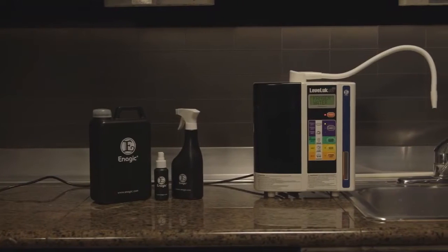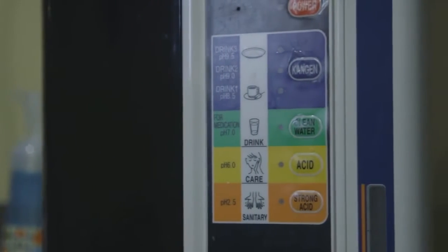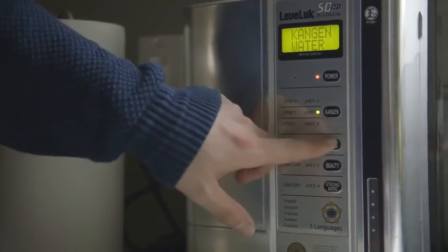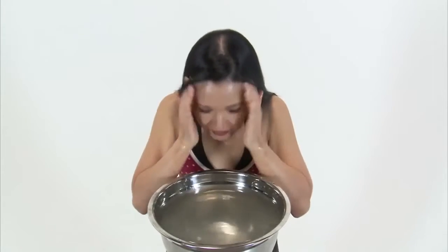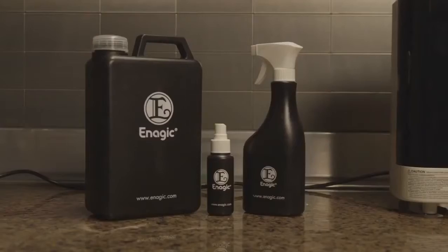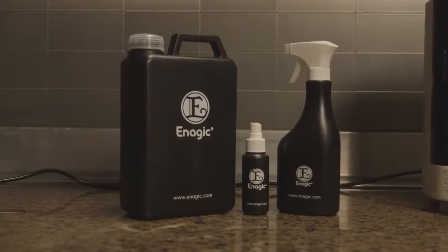That's not all this device can do. Your SD501 has other machine settings that make special waters to help you go green and chemical free in your home. The clean water setting has a neutral pH of 7 — great for cooking and baby formula. The beauty water setting makes a water with a pH of 6 that acts as a toner, balancing the pH of your skin for a soft, beautiful appearance. The strong acidic water has a pH of 2.5 — it acts as a disinfectant and can replace all of your harmful household cleaners, and is also safe to use topically as hand sanitizer, mouthwash, and even a teeth whitener.